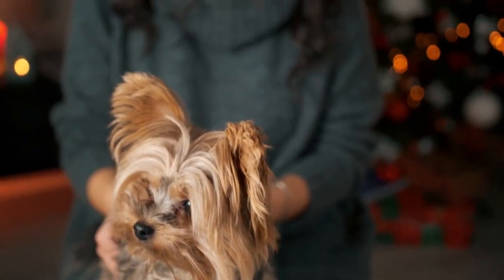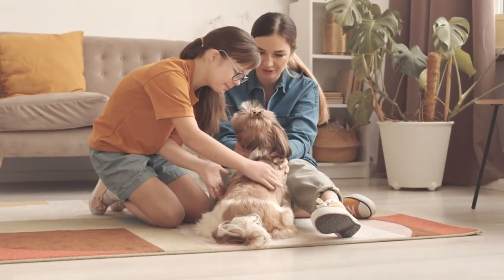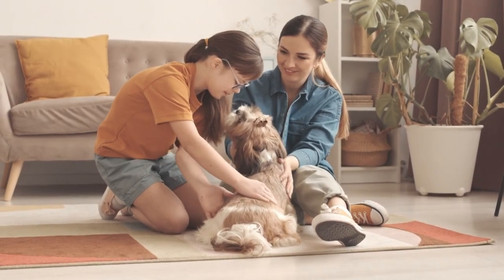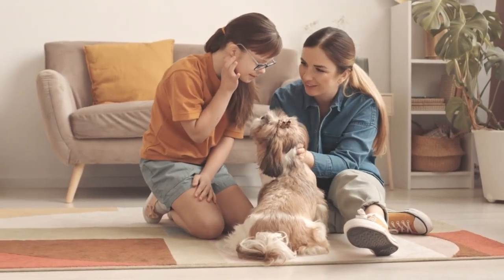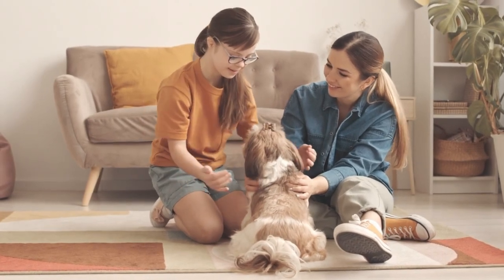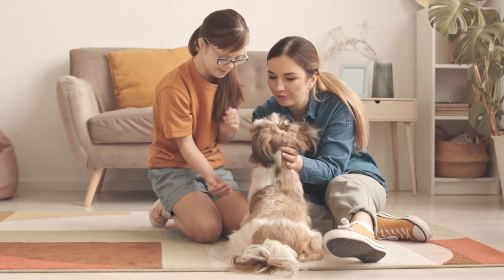We'll also take a look at how they adapt to different living situations, their intelligence and trainability, and even their fashionable side. Whether you're a lifelong Yorkie lover or just discovering this delightful breed for the first time, this video is sure to capture your heart and leave you wanting more. So sit back, relax, and get ready to fall in love with the charming and lovable Yorkshire Terrier.